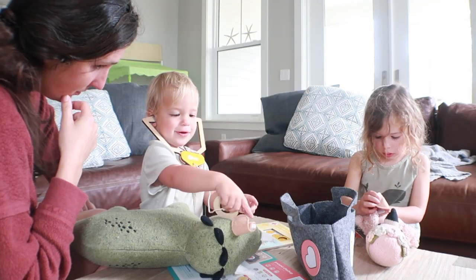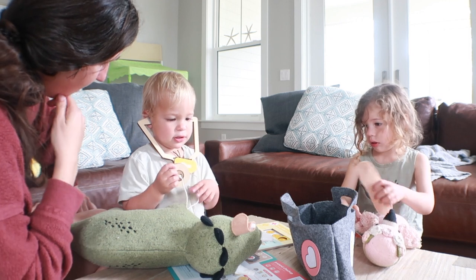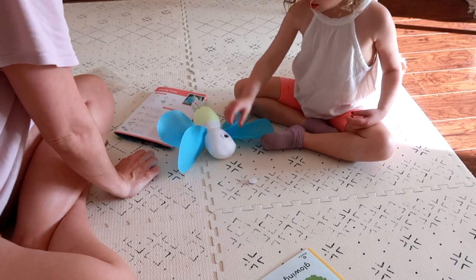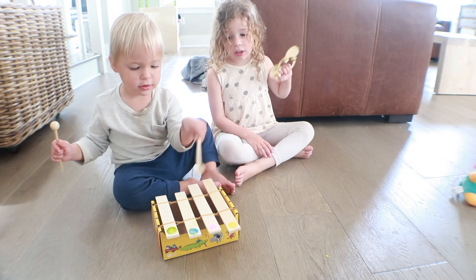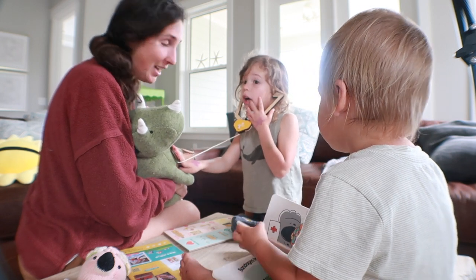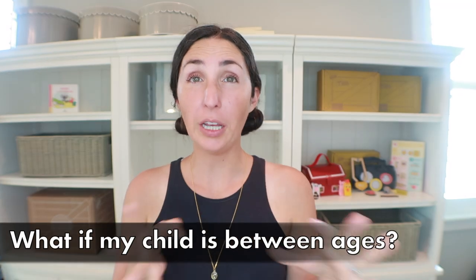My son is about 21 months — younger than the intended age range — but he's actually enjoyed these crates since he was around 12 months old. He often plays with the finished products my oldest made, like the glow-in-the-dark firefly or the different musical instruments. If you have mixed-age kids, the younger one can nap while the older one makes the project with you, then the younger one can play with the finished products — supervised, of course. It really stretches the value.